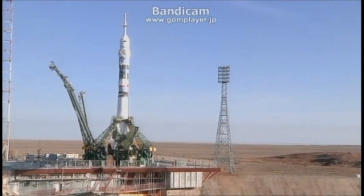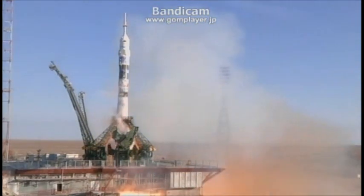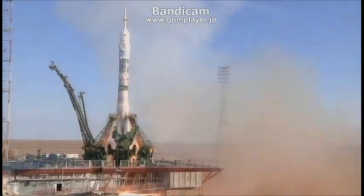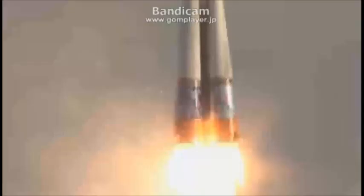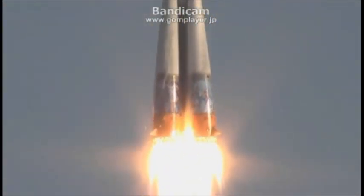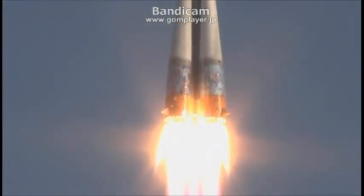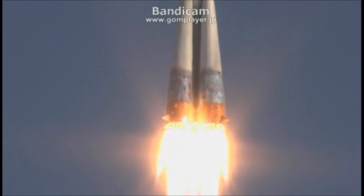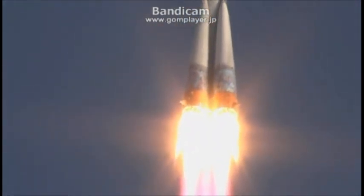Inside 10 seconds to launch. And we have liftoff — liftoff of the Soyuz rocket and the TMA-11M spacecraft on a truly Olympic leap, delivering three more crew members to the International Space Station on a historic mission to continue the seamless transition of humans and continue studying science in space.